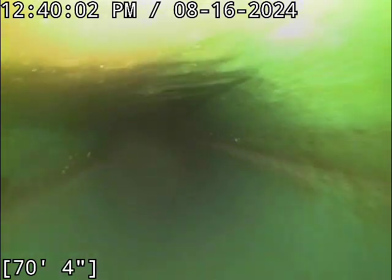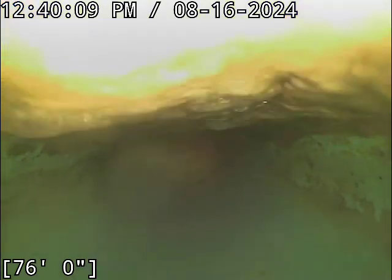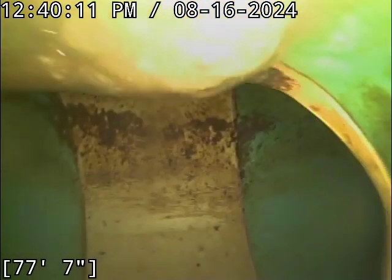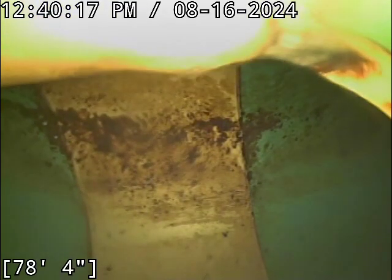The number one thing that keeps your pipe clean — or gunks it up if you don't mind it — is putting fats, greases, and oils down your kitchen sink drain. Grease buildup is responsible for more blockages than I can tell you. We have a little bit of it right there at the end of the sewer line. The vast majority of the line here is super clean. There's the main at about 78 feet. We're going to let the line drain out here for a few minutes.